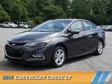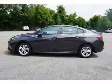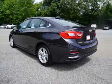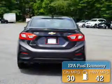Presenting the 2016 Chevrolet Cruze. It's powered by front wheel drive, a 1.4 liter 4 cylinder engine, and a 6 speed automatic transmission. Great fuel efficiency saves you money by requiring fewer trips to the gas station.